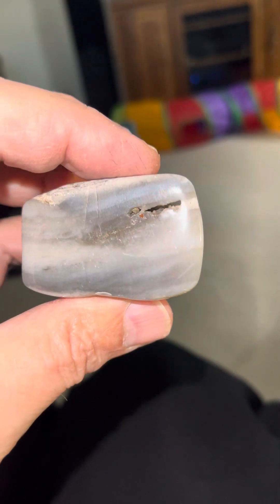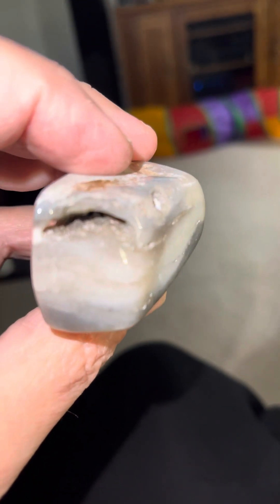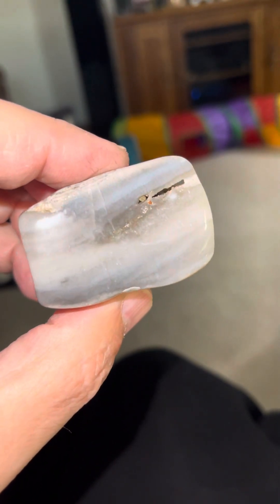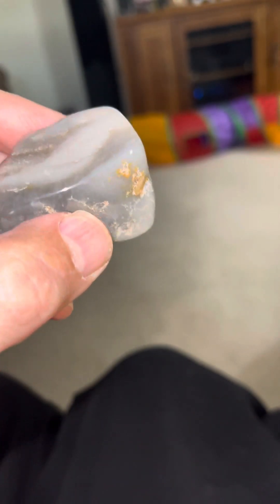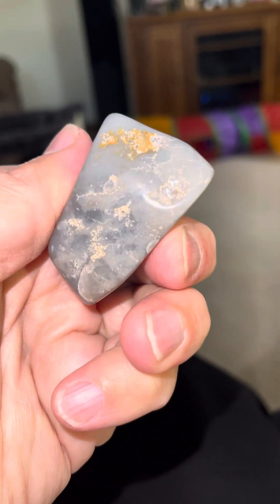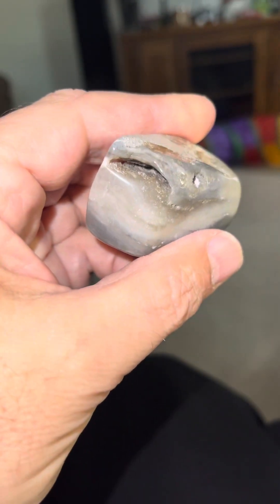This is a sponge fossil, just got out of the tumbler today. Kind of finishing up for the season here. Found it in Lake Michigan. Shined up really nice. There's a little undercut, but there's a nice crystal pocket on there. She really sparkles good.